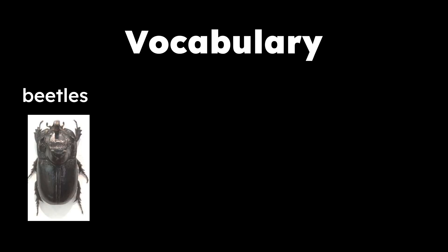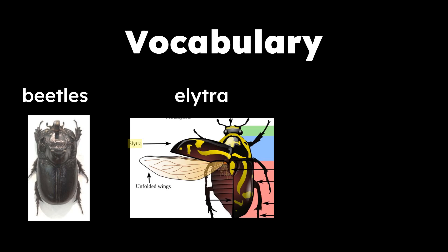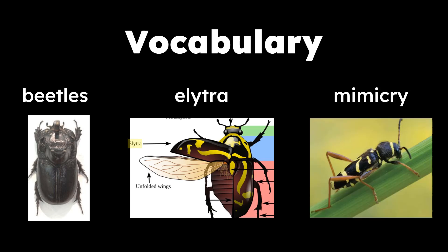Here are some vocabulary words in our Read Aloud today. The first word is beetles: insects known for their tough outer coverings, including hardened forewings. The next word is elytra: hardened front wings of beetles that cover and protect the back wings. And the last word, mimicry: the close resemblance of one plant or animal to another, often serving a protective purpose.